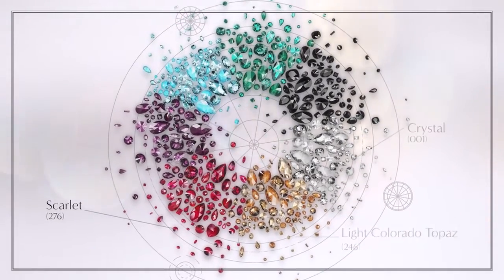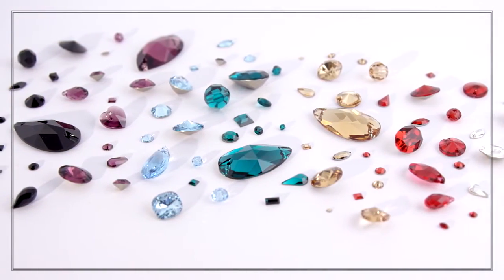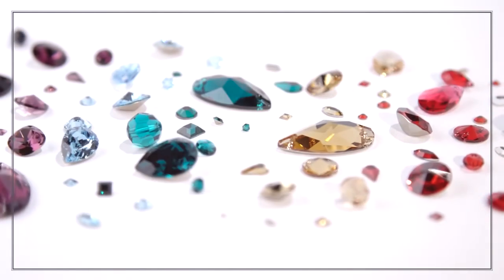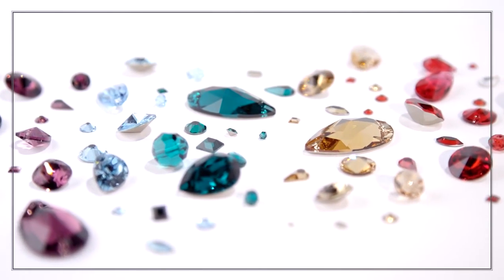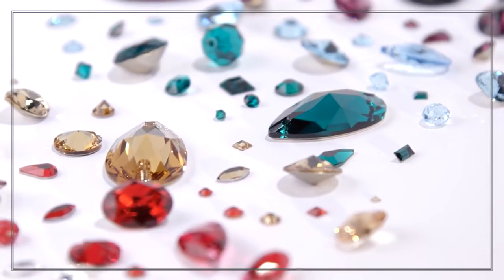and scarlet, as well as clear crystal. Swarovski already offers the most comprehensive assortment in the industry, enlarging it even further with this dense core assortment. Furthermore, in-stock availability reduces time and cost for the customer, enabling designs in